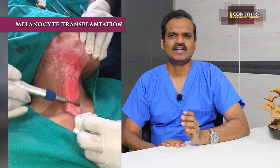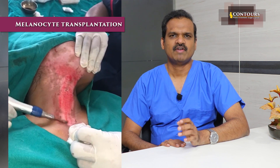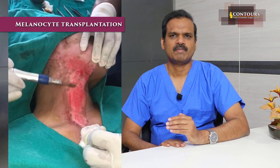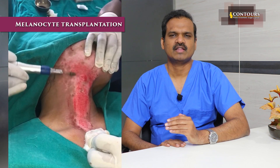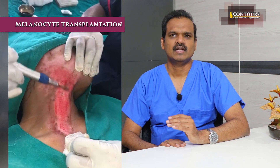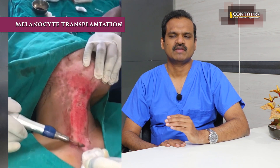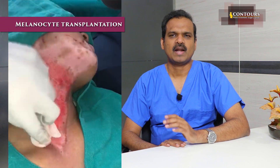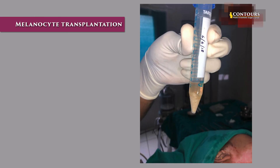We shred that graft into multiple minute pieces — you can see in the video. That is then put into a centrifuge for five to seven minutes. By that time I prepare the recipient area where the white patch is. You can see here I am rubbing the white patch with a bar drill, and a fine layer is removed under magnification so that you can see a red raw area.